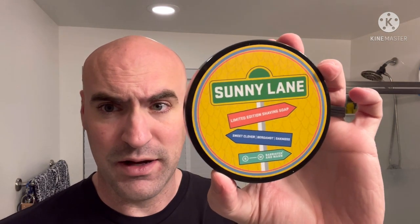The soap this evening is Sunny Lane by Barister and Man, which I did pick up at Grown Man Shaves. The scent notes are sweet clover, bergamot, and oak moss. It's supposed to remind you of Saturday morning cartoons — it has that sweetness to it, kind of like Katie's Bubbles 'Saturday Morning,' which smells like Fruit Loops. This one has that sugary cereal kind of vibe, which is fantastic.